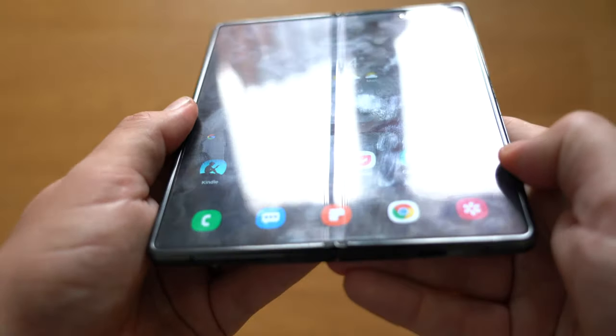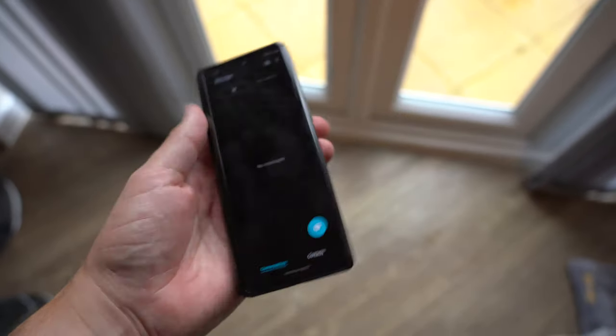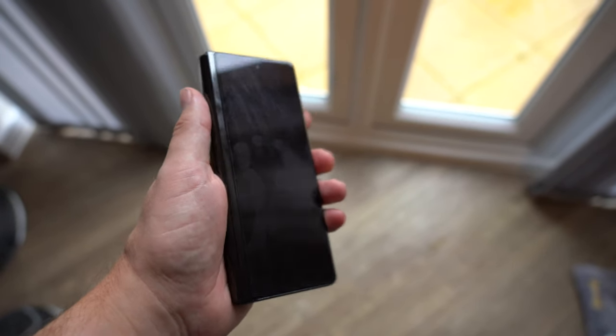Another quirk you'll have to get used to is the inside screen protector, and if you have the mystic black version like I do, it's an absolute fingerprint magnet. You can clean it, wash your hands as much as you like — it doesn't make any difference, fingerprints come up all over the place. When I was taking photos for the written review, I had to put latex gloves on because I just kept polishing it. Most people going for the mystic bronze get a matte finish so the outside fingerprint problem won't be as bad — but it's pink.